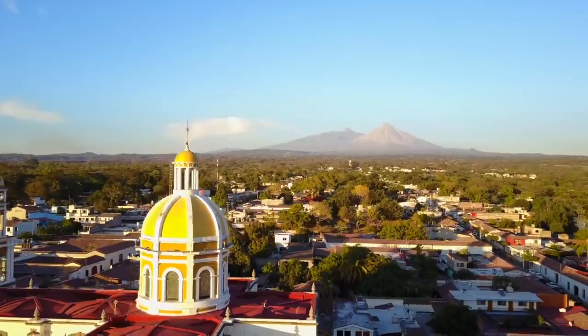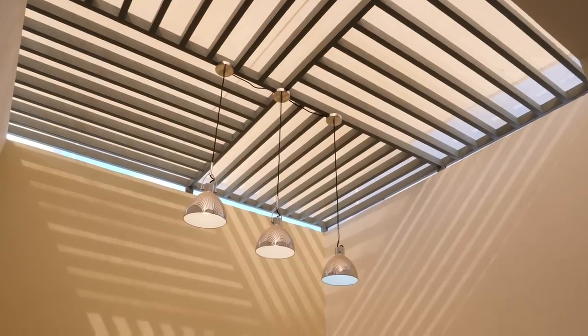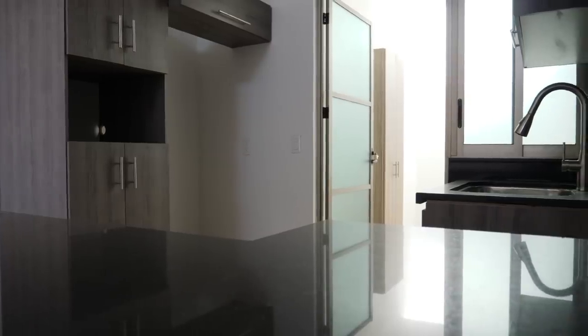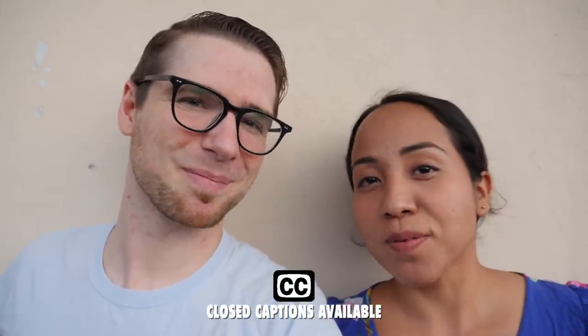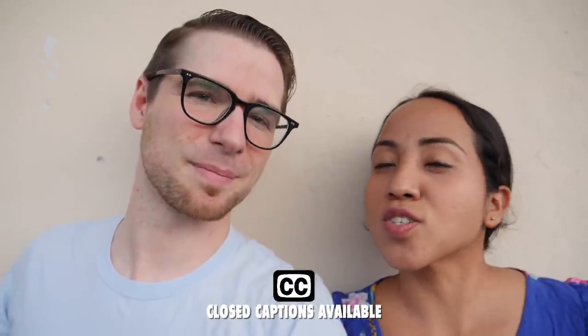Hola amigos, Jim and Mai here from Spanish and Go. Some of our most popular videos have to do with the cost of living in Mexico and in Puerto Rico. So today we decided to show you around a few different properties here in Mai's home state of Colima to give you an idea of what the market's like. We have a friend in real estate and she's going to show us around three properties here in the state of Colima. Most of these conversations are going to be in Spanish, but we're going to explain things in English too so you are ready.